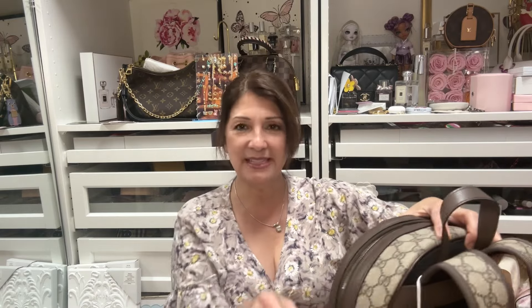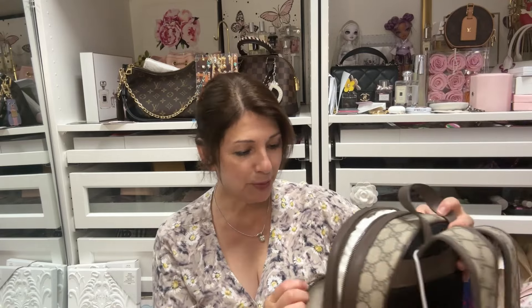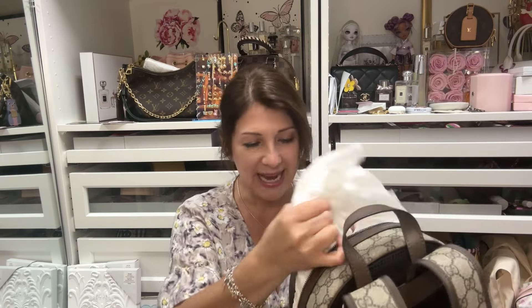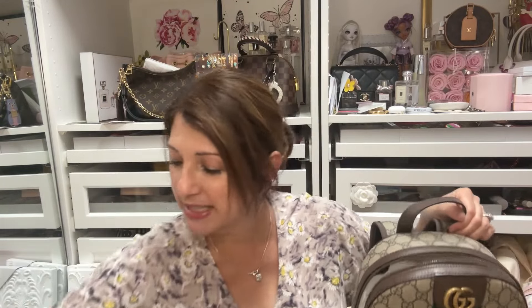Everything is very smooth. It's got the brass hardware and the zipper looks awesome. I might get a bandeau from Gucci — maybe a floral one — and wrap it on this handle, kind of like what I did with my other one, though I just did the signature on that one.